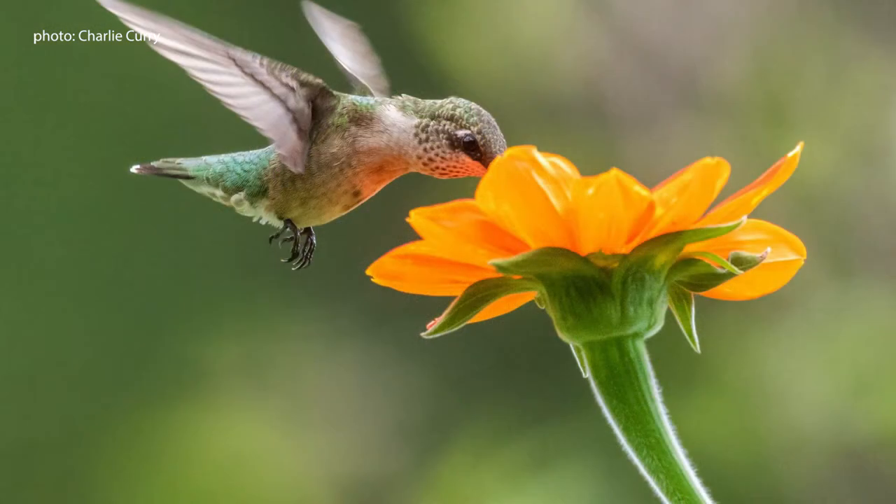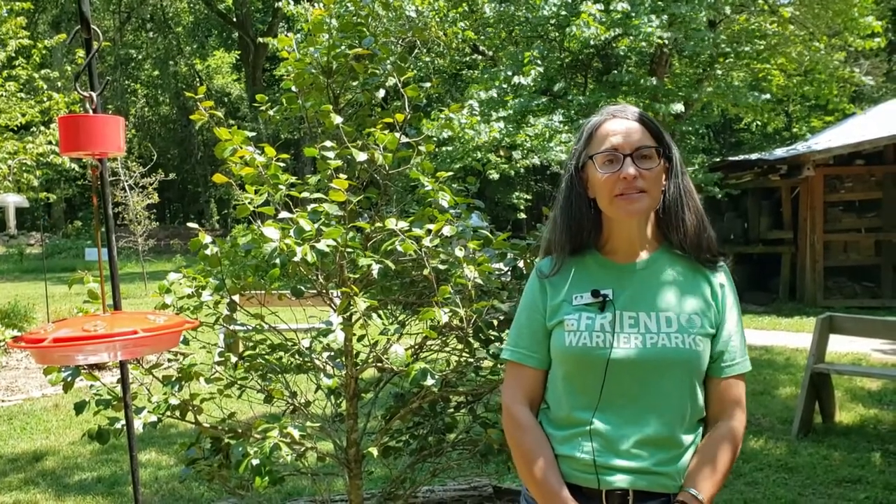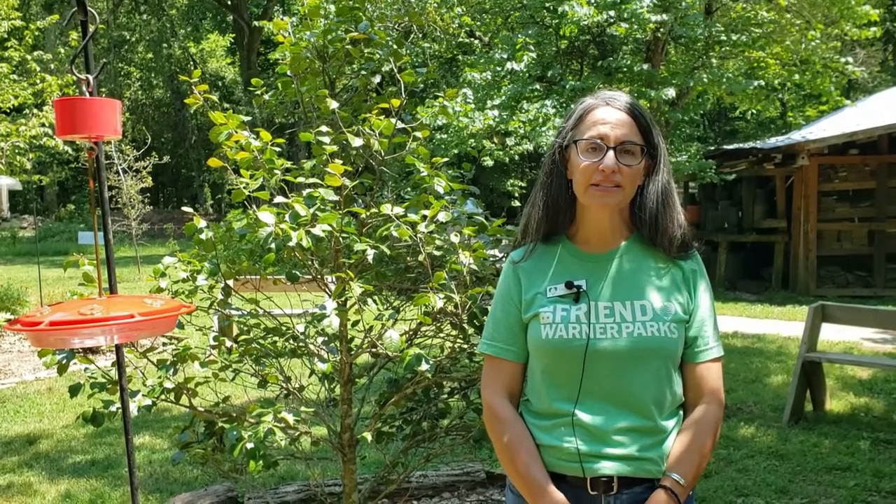So every time we band a hummingbird, we collect important information about the health, age, and gender. When that hummingbird is caught again or recaptured, we learn even more about longevity, survivorship, and fidelity. One example is a female ruby-throated hummingbird that we first banded here in 2001 as an adult. We then recaptured the same bird in 2002, in 2004, and again in 2006. We learned from these recaptures that this female was at least six years old, and that she returned to Warner Parks each fall to rest and refuel on her long journey south.